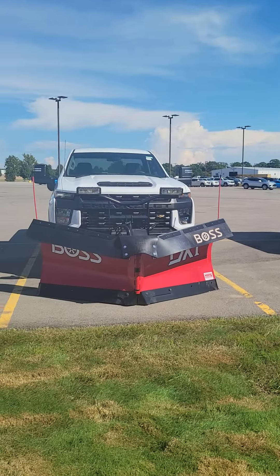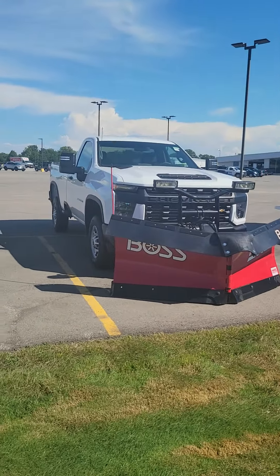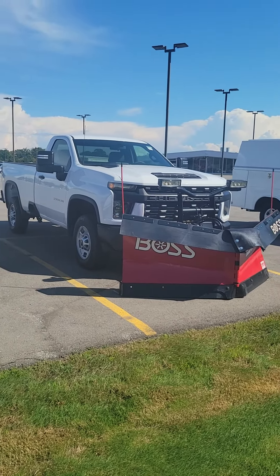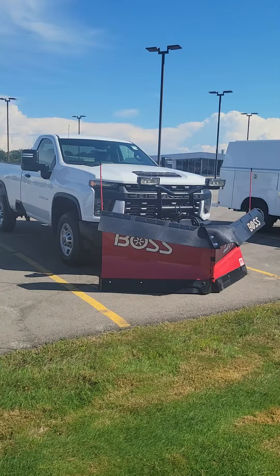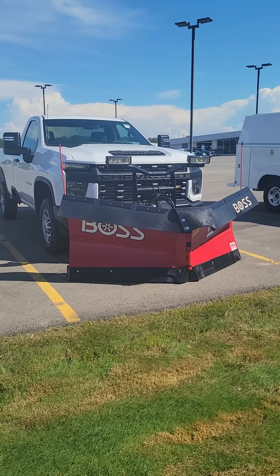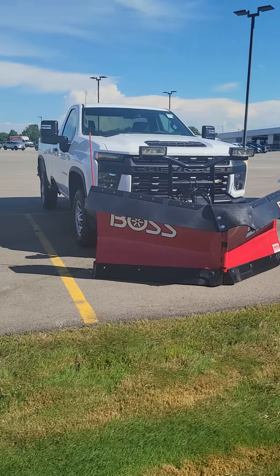I wanted to show you two that I've got in stock. First, a 2500 regular cab with an eight foot box, four by four with the snowplow prep package. We've got eight and a half foot steel DXT plows from Boss, compliments of our friends at Monroe Truck Equipment.